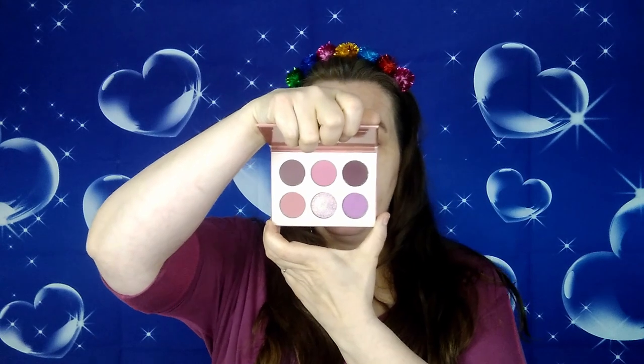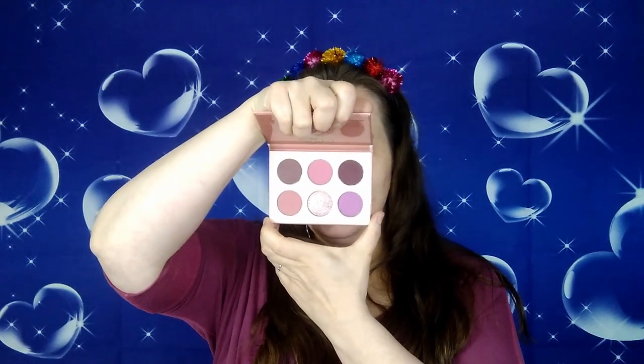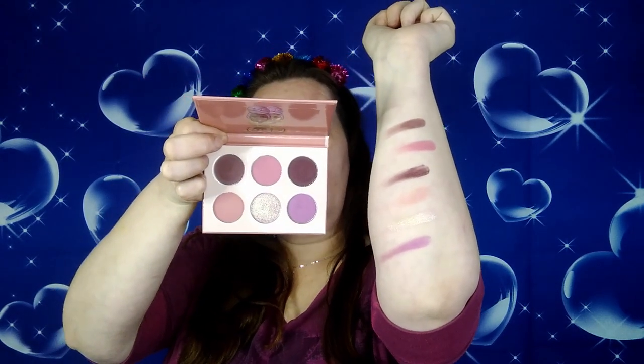The Mauves by Juvia's Place is more of a pinker-toned palette. Here are the swatches — the colors start from one end going that way and then down. They don't have any names that I could find. This particular shade I had to swatch twice to build it up, but there it is. Let's go ahead and start off with this color here for the base.